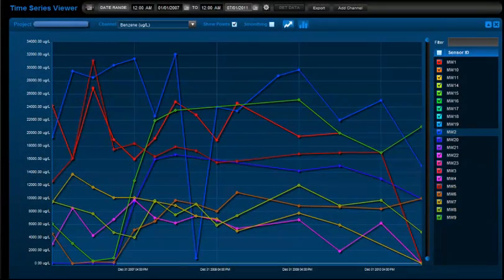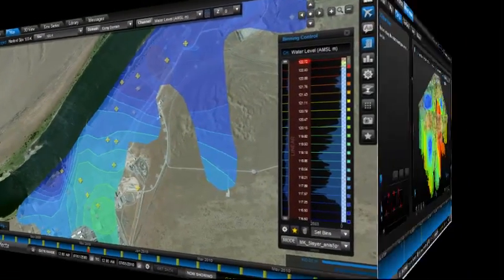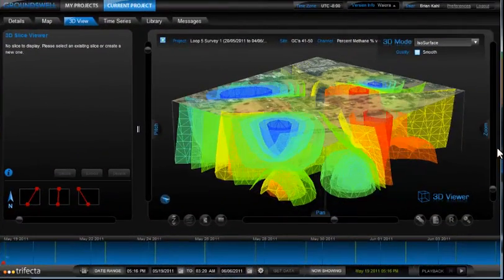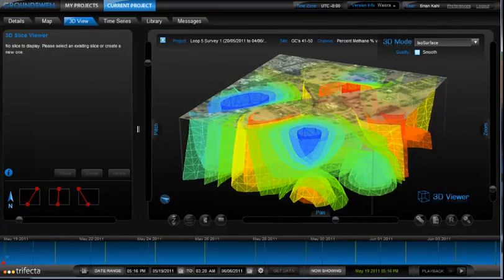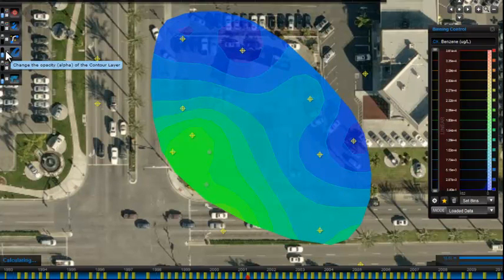Waiora enables on-demand rendering of time series graphs, contour maps and various 3D interpolations. These powerful data visualizations are reproducible and available for export on demand. The legendary Steve Jobs believed that technology must be designed with the end user in mind.